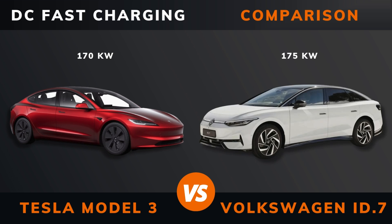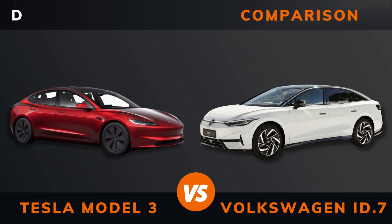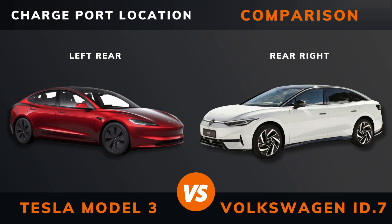DC fast charging. DC CCS port. Charge port location.